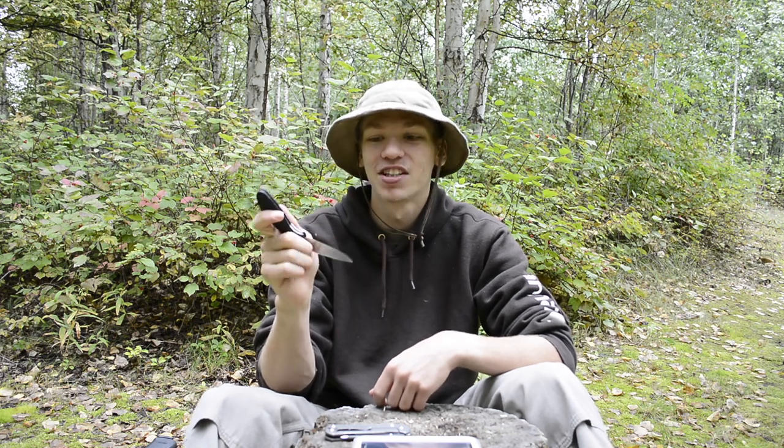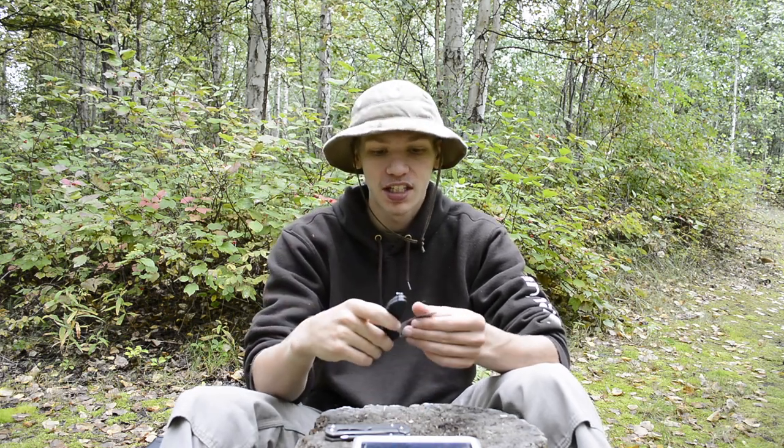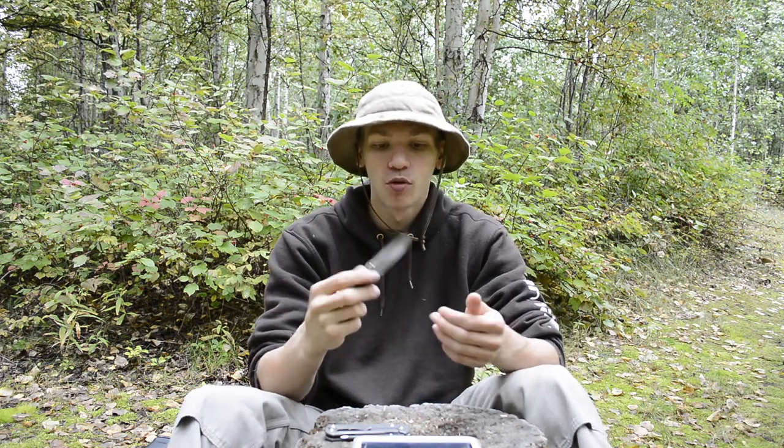Paired next to it is the Benchmade 556, or the Mini Grip. We actually found this knife a few months ago after I lost it in the snow, so I've been loving carrying it. It's just such an awesome knife to have back in the collection. I love the tiny size of it — it works really well and it's not a very aggressive looking knife, so it's very nice to carry every day; just pull it out and cut open a box or something.